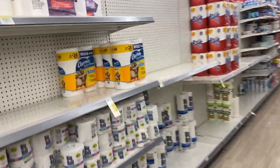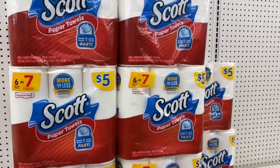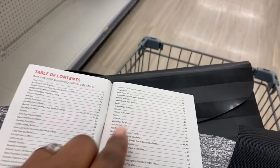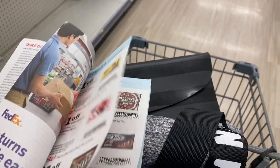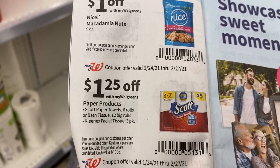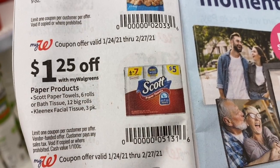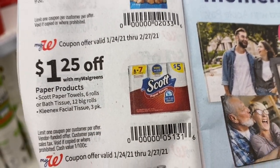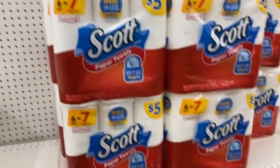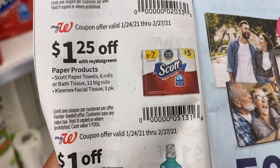I really need the Scott's Comfort Plus toilet paper — I'm going to go around the store. I see the paper towels, which we're going to grab. The paper towels are always $5. In the IVC booklet on page eight, there's a $1.25 off coupon good for the paper towels, toilet paper, and Kleenex. I'm grabbing two paper towels. When you scan this IVC booklet coupon it comes off up to four items per transaction — scan it once. That makes them $3.75 each.